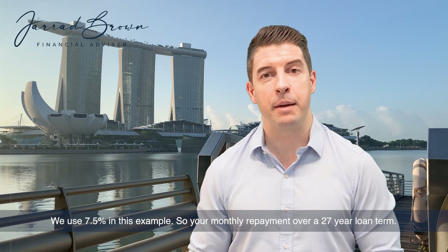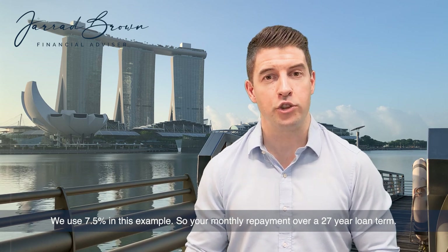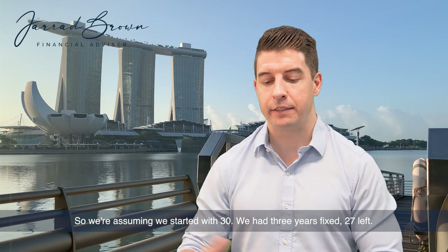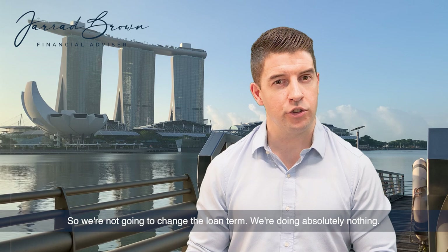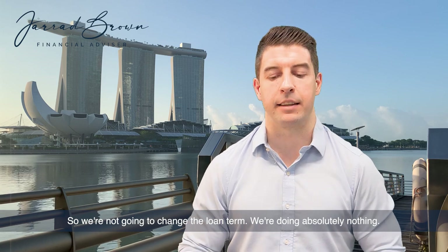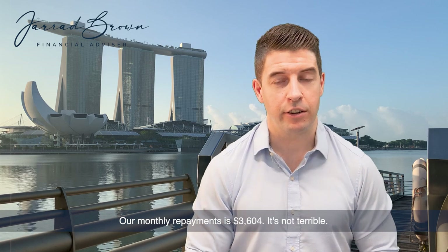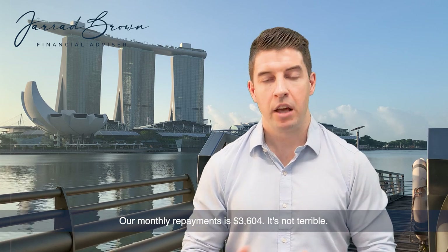So your monthly repayment over a 27-year loan term — assuming we started with 30 years, had three years fixed, and have 27 left, doing absolutely nothing — is $3,604. Not terrible.